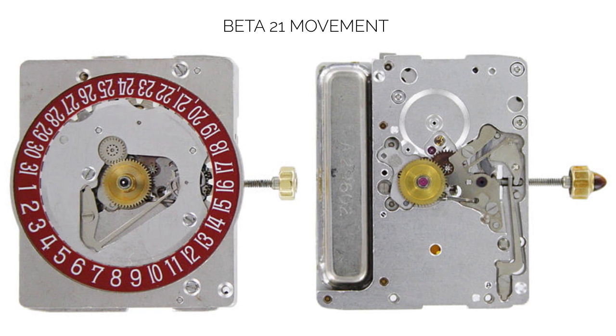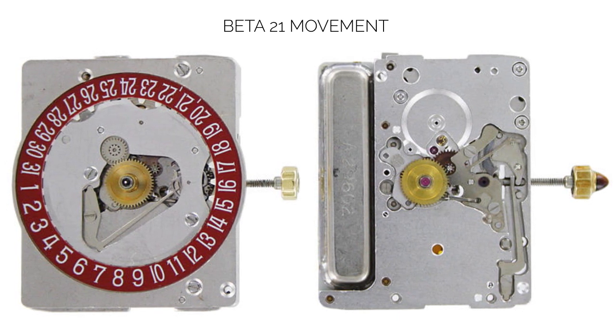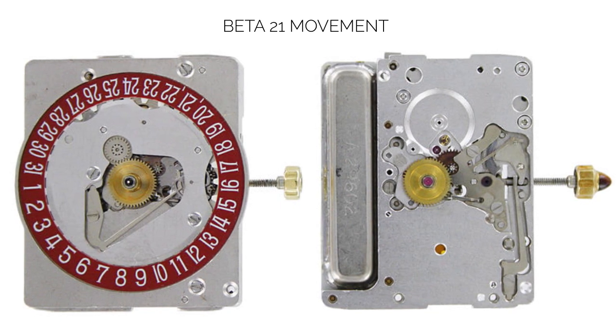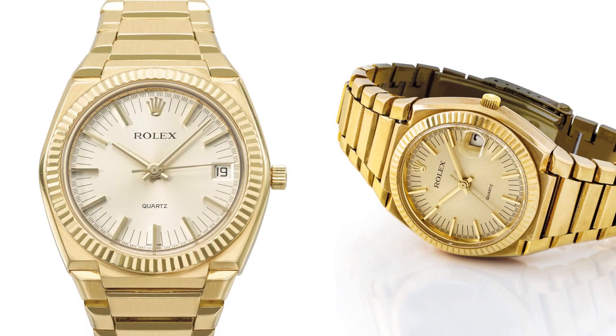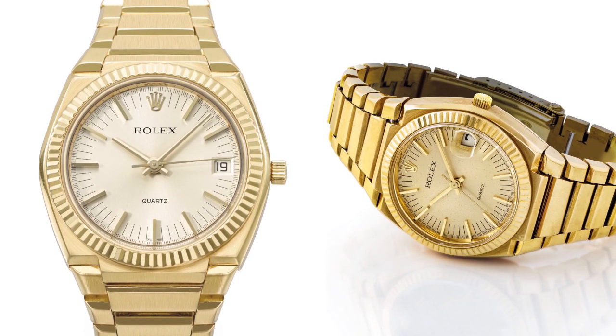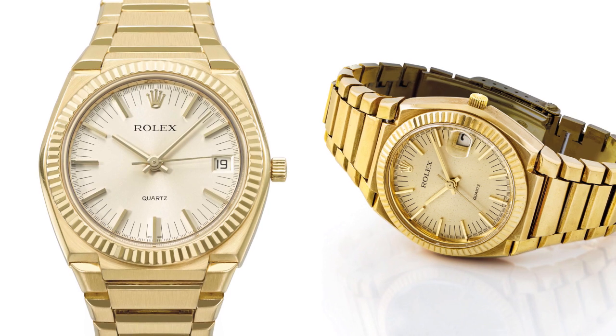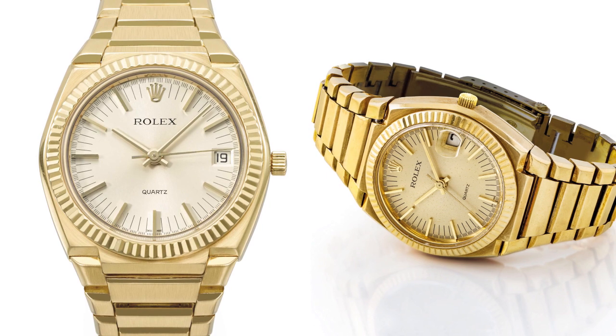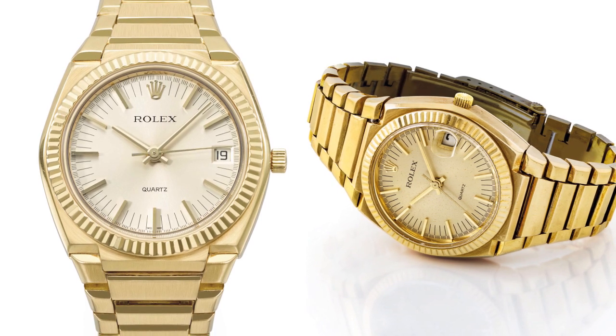While the prototype was commercially successful, it presented a few problems for Rolex. First, it was too large to be fitted in the famed Oyster case. Second, the movement was also being used by its direct rivals' watches. Rolex withdrew from CEH and developed their own quartz movement instead.